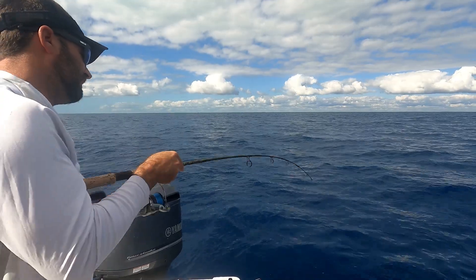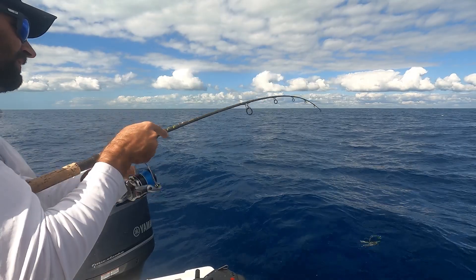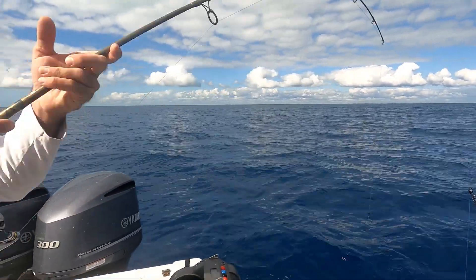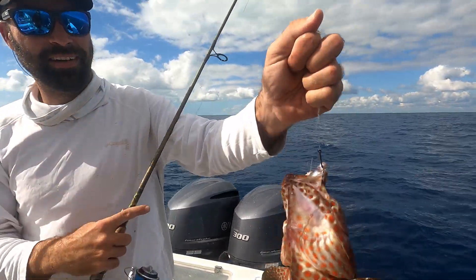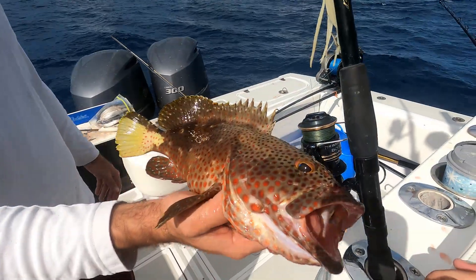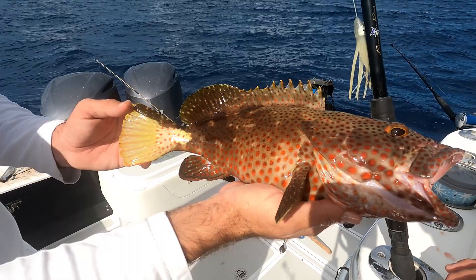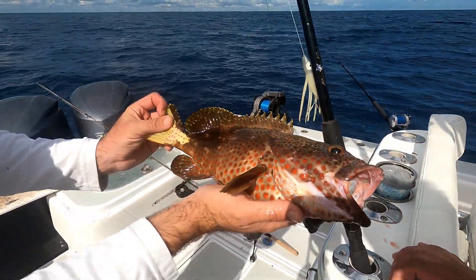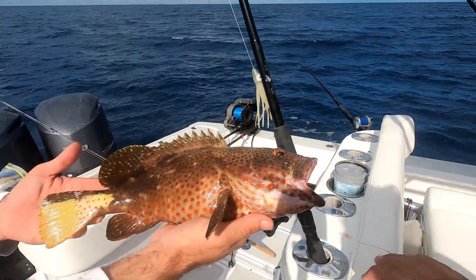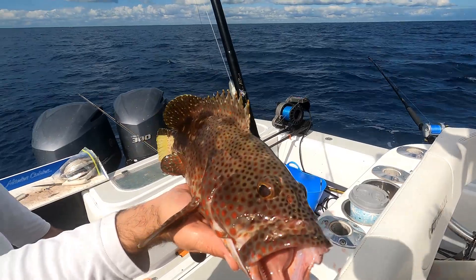When he can call it from a hundred feet deep and say it's a grouper — yeah, it's a strawberry, he is absolutely right. That's a big graysby. It's a rock hind or a graysby, I cannot tell them apart. Look at how red the spots are — what a beautiful fish. He'll make a great dinner, blackened.